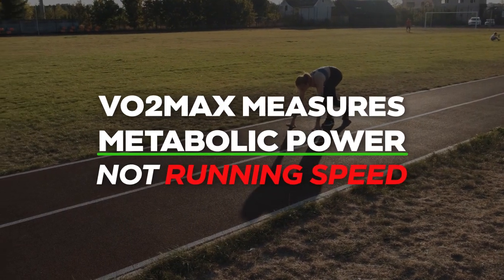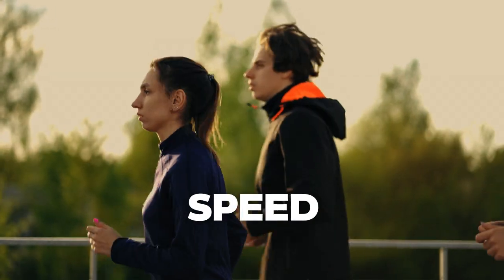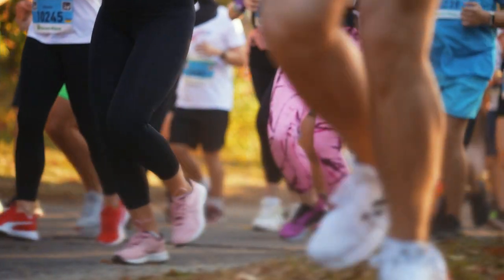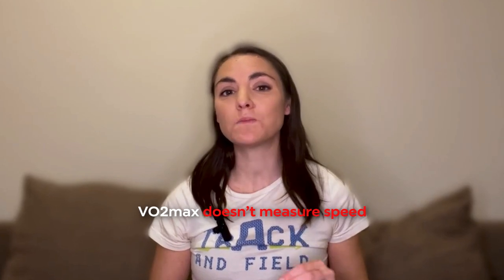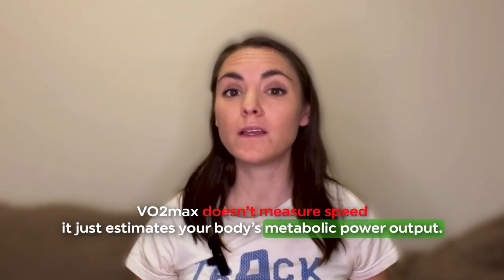VO2max measures metabolic power, not running speed. When runners talk about performance, we mean something very specific: speed. But VO2max doesn't measure speed — it just estimates your body's metabolic power output. More specifically, it's an estimate of your highest aerobic power when you're running fast enough to hit VO2max.